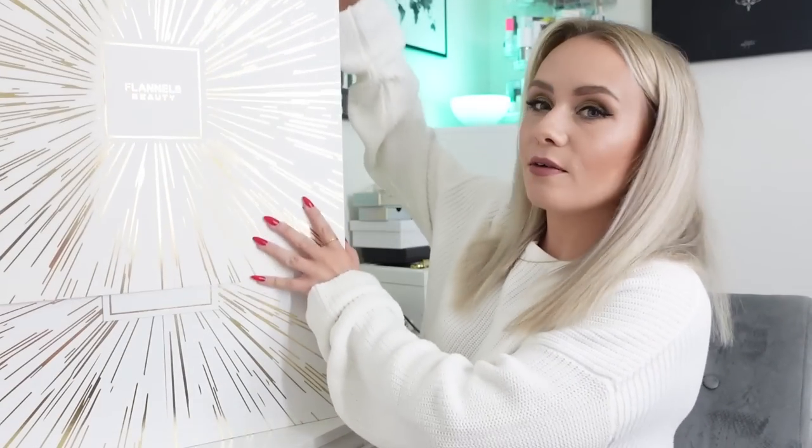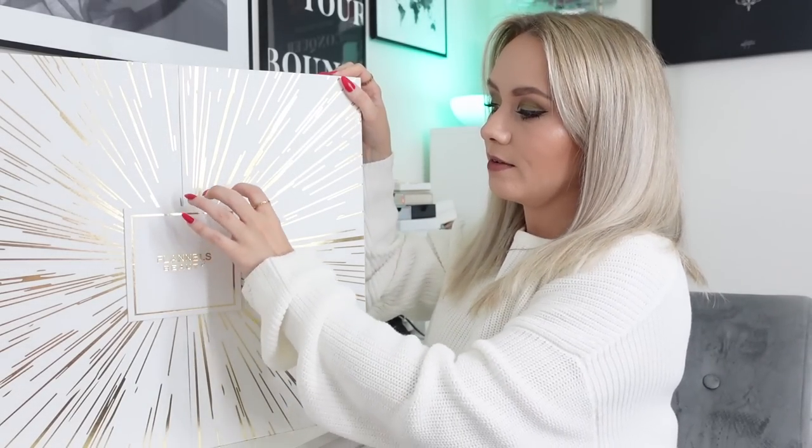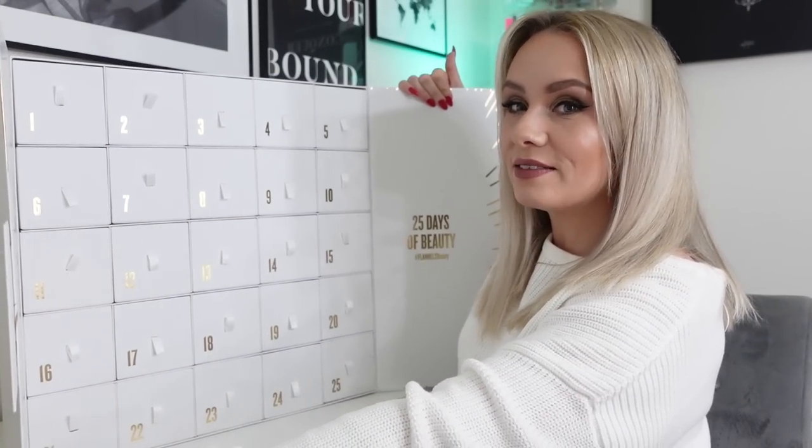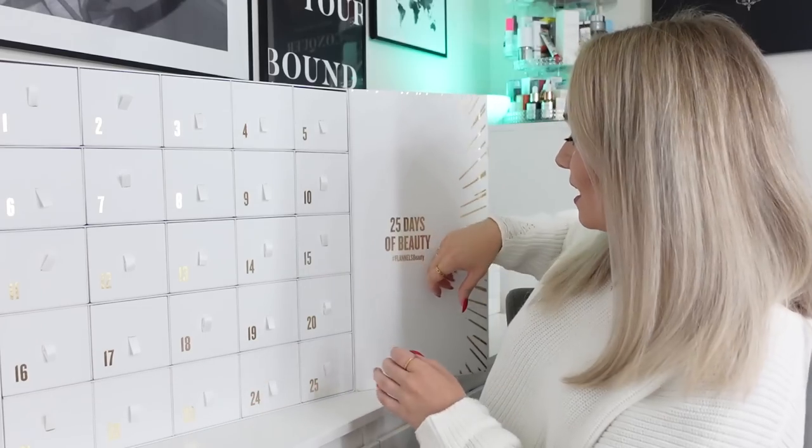There's a sleeve that comes off, which slides off like this, and it's exactly the same design underneath the sleeve. This actually is magnetic so it just opens like this, and then we've got 25 drawers. So it is a 25-day advent calendar which is exciting - I love getting a gift on Christmas Day. On the inside door it says 'the countdown to Christmas just got a lot more exclusive. Ready and waiting for a shining moment. 25 beauty stars live behind these golden doors. From ultra luxury skincare to the latest makeup must-haves, you're on the nice list this year.'